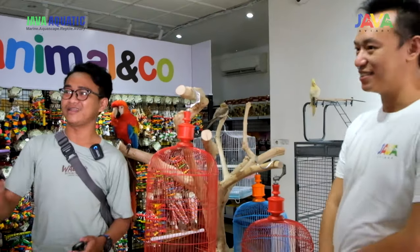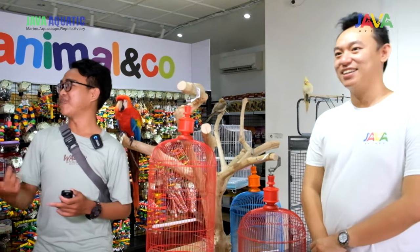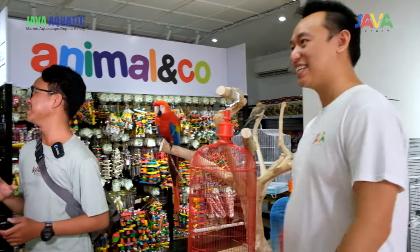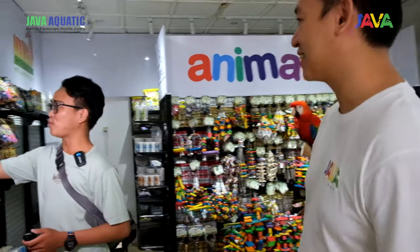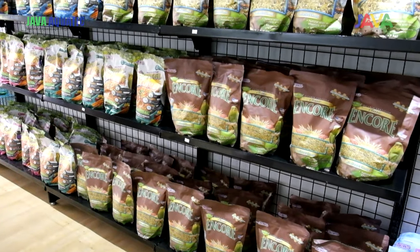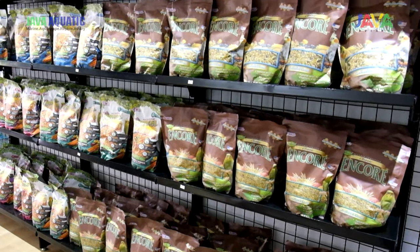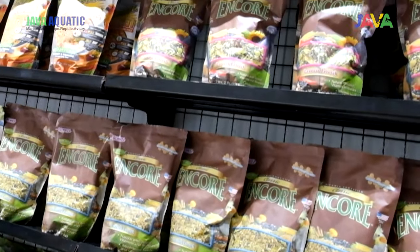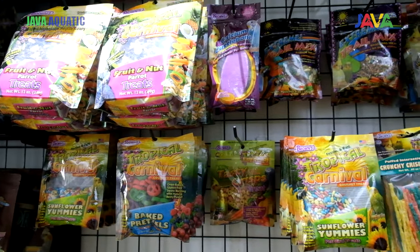Jadi di sini udah lengkap banget, guys. Ada burungnya juga, terus juga ada makanannya. Jadi makanan kita langsung lihat satu-satu ya, yang cocok buat Momo yang mana. Ko, ini saya jujur, produk ini baru ngelihat. Apa produk ini rekomen nggak? Boleh dijelasin dong, Ko, tentang si produknya. Ada bronze, terus juga ada mango. Ini baru-baru ngelihat banget, tapi kayaknya keren-keren. Momo bakalan suka banget.